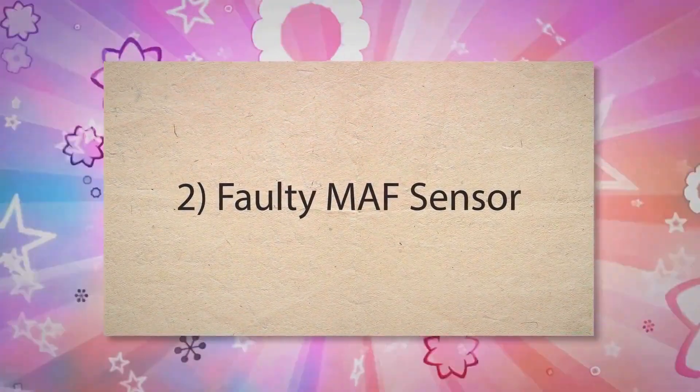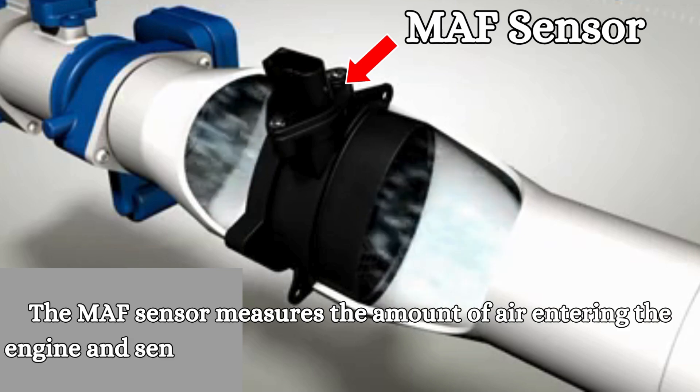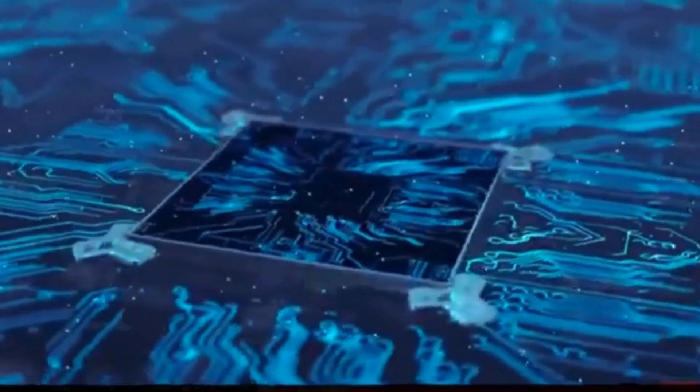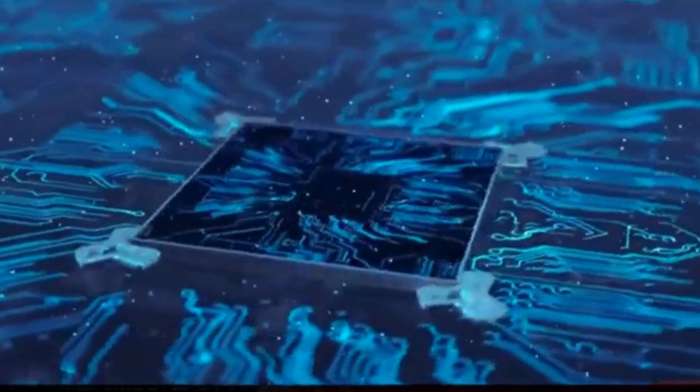Second, a Faulty MAF Sensor. The MAF sensor measures the amount of air entering the engine and sends this information to the engine control unit. If the MAF sensor is dirty or malfunctioning, it may send incorrect data. This incorrect data may cause the ECU to miscalculate the required amount of fuel and trigger the P0171 engine code.